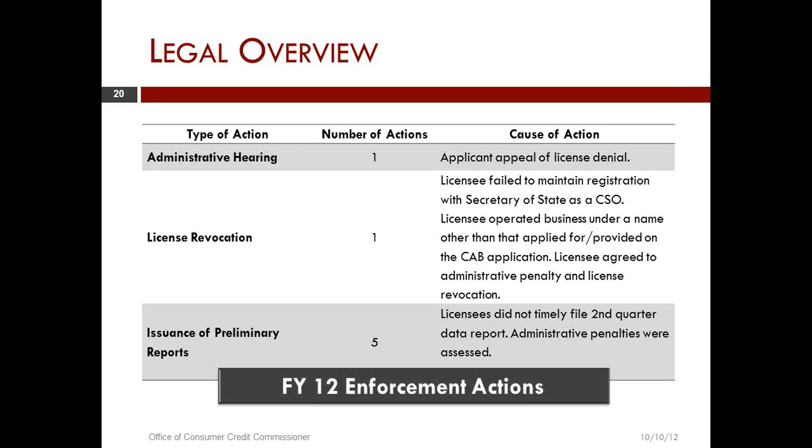There is an extremely similar proceeding for an enforcement action. The difference is that the enforcement action begins with a notice of hearing, then the contested case in front of the Administrative Procedures Act. The second matter on the slide is a license revocation — in this particular case, the licensee failed to maintain registration with the Secretary of State as a CSO and operated a business under a name other than what was applied for and provided on the CAB application.